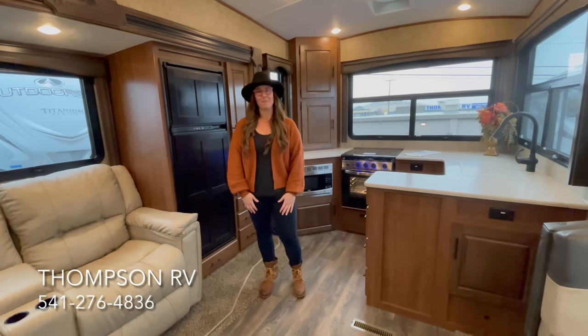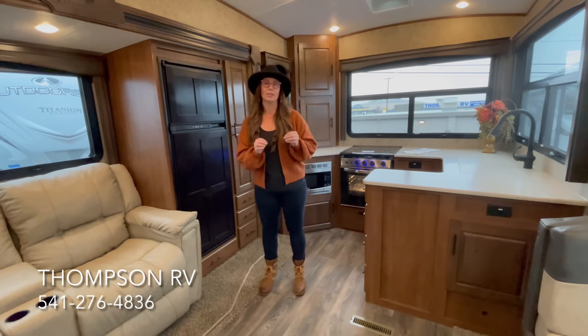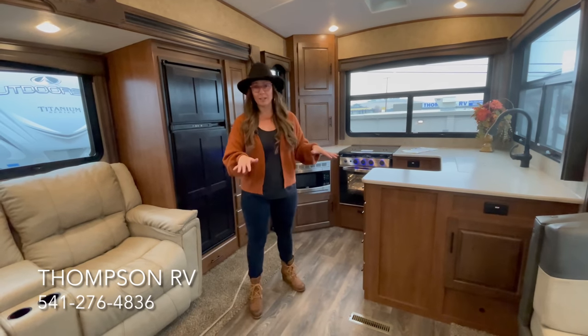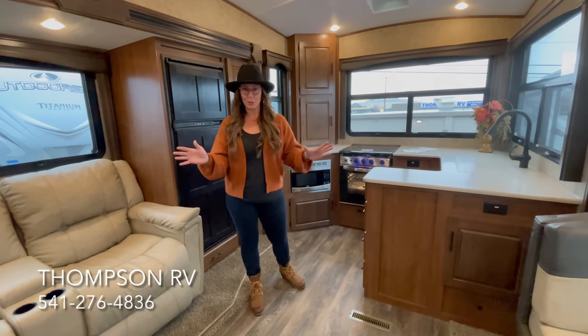Hi, I'm Corinne with Thompson RV in Pendleton, Oregon. Today I am standing in the brand new Glacier Peak by Outdoors RV — it's the F27 KVS. I know personally I have a ton of customers that have been dying to see this model, and the day has finally arrived. It just showed up.